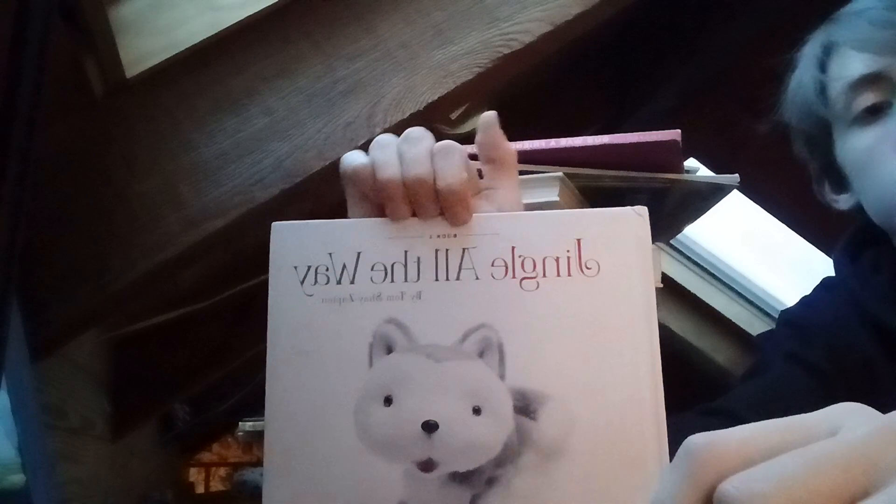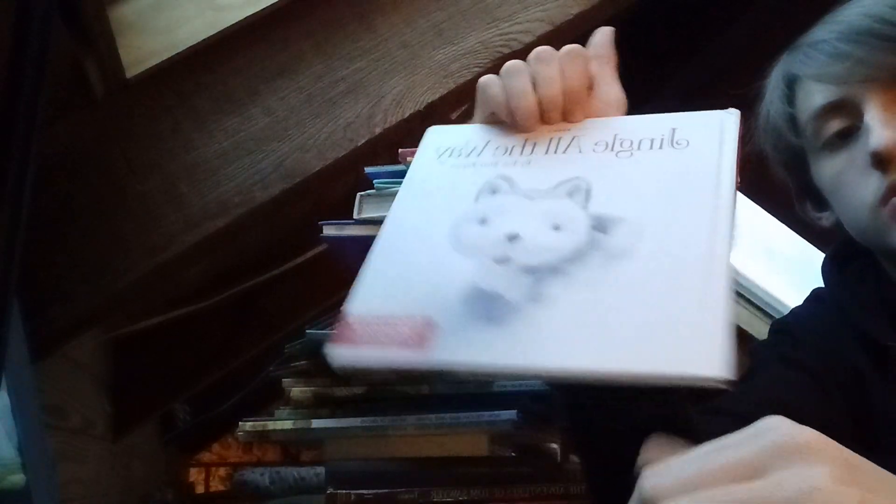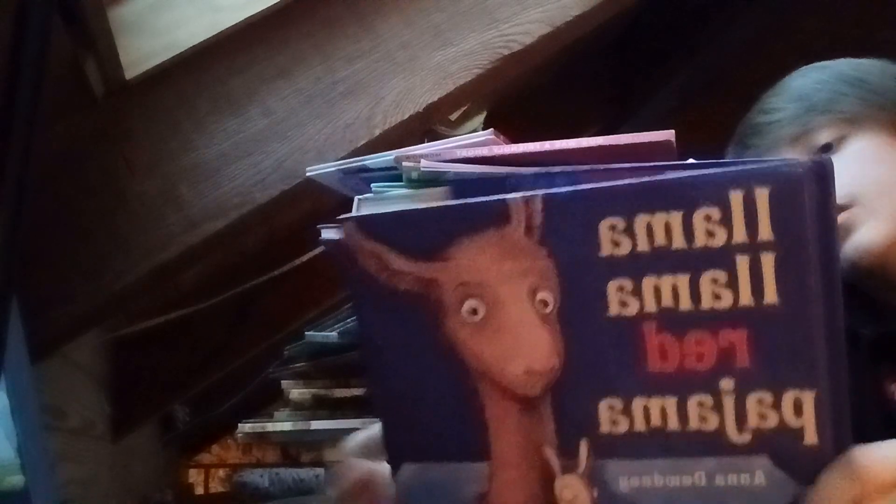This is the Jingle All the Way book. We got I Love Colors — I'm reading it backwards. It's a nice book too. We got Llama Llama Red Pajama — this is a recognizable book, I think it's a Dolly Parton book but I'm not sure.